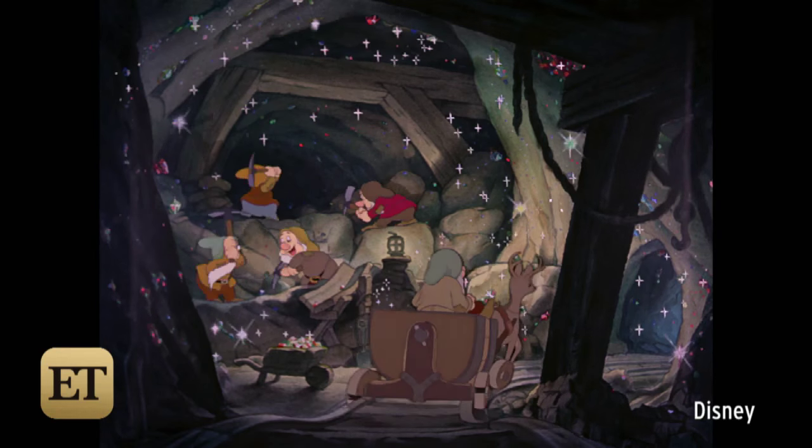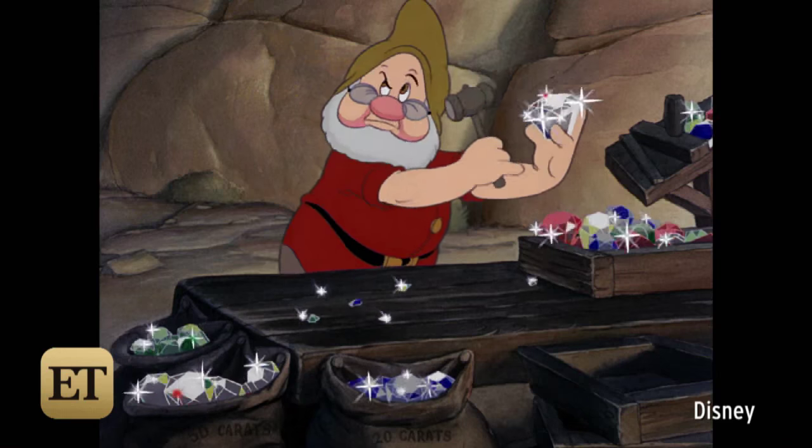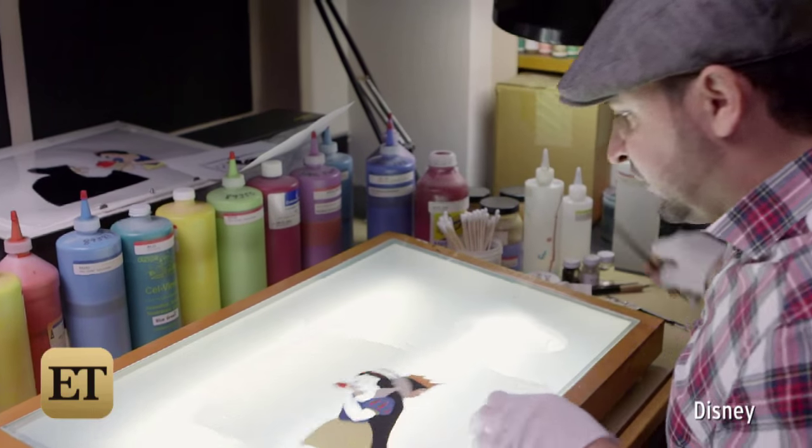The inking part of Snow White was unique because it used a lot of colors on the lines. If you compare our inking to other studios, they only use one color.